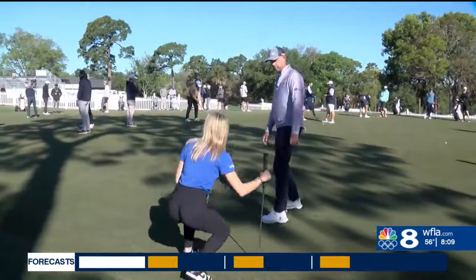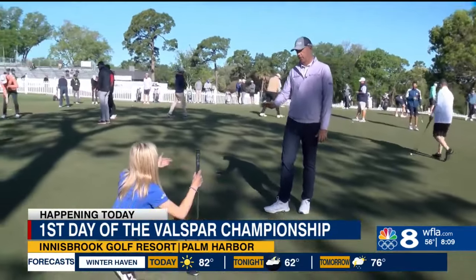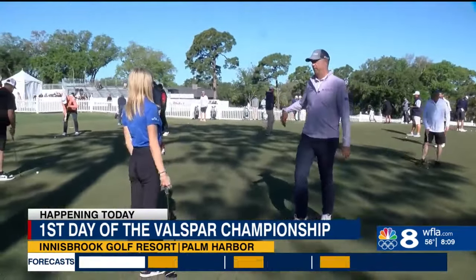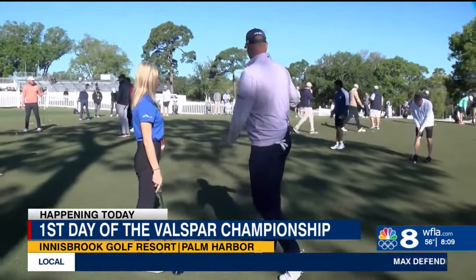You know what they say, practice makes perfect — especially when you practice with a professional. That's why I hit the links with professional golfer Stewart Sink, who's playing in the Valspar Championship today.